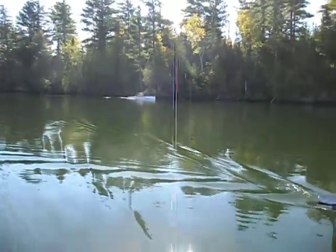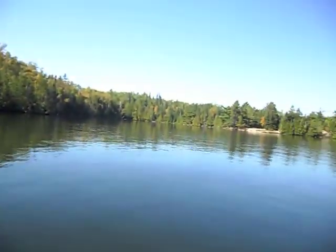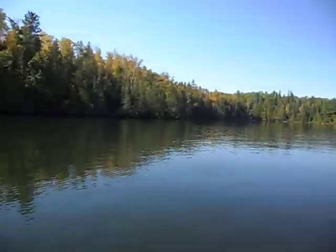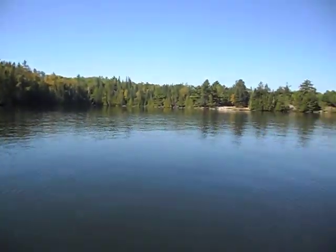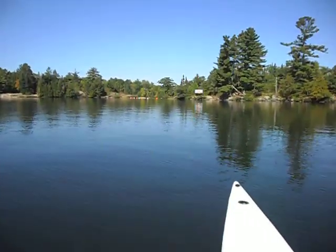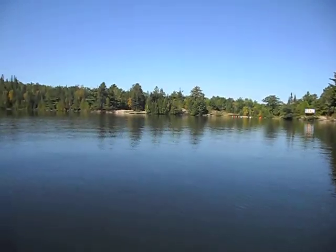We're very close now — we're in a few hundred, maybe 100 or 200 yards. This is clearly the US side of the Boundary Waters. The border is right here, the US side.